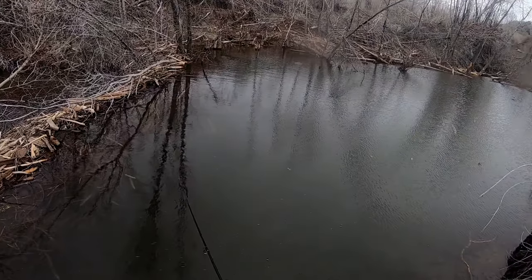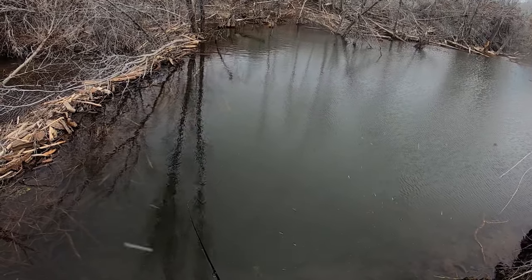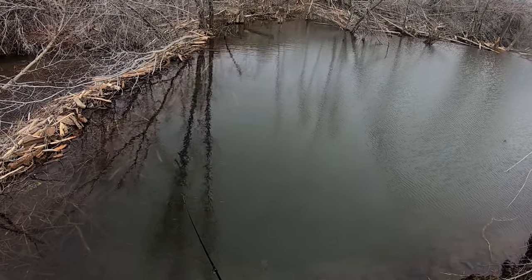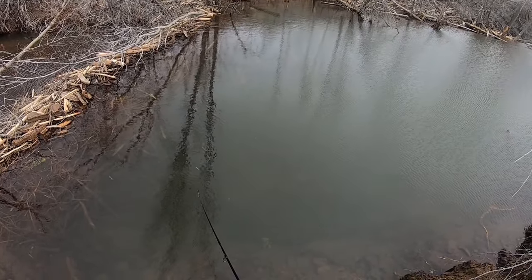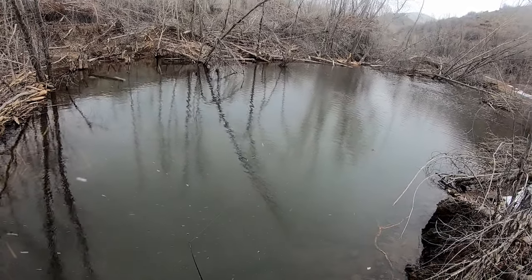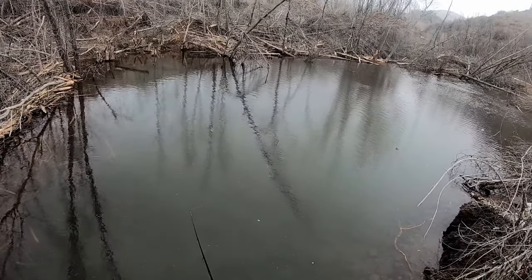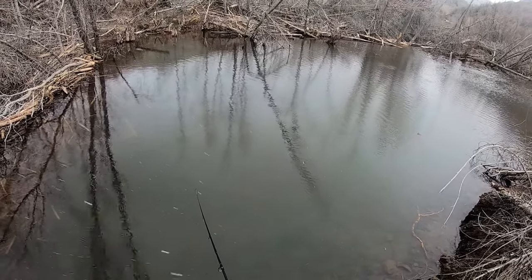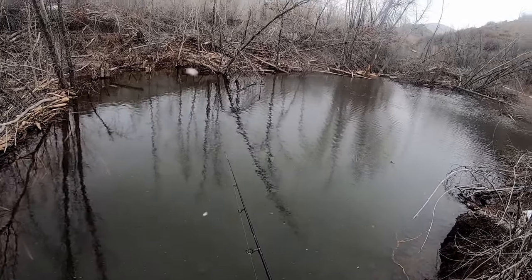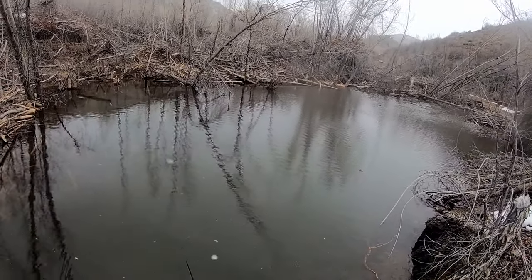I'm just going to do a couple casts through these big pools. I just had a hit. Big trout following this thing. I feel like brown trout — once they follow... he hit it again! It's usually brown trout. It'll only give you one chance, but he came again just barely. He looks like he's just hitting it out of aggression, so he's not super hungry, but I'm going to keep trying.